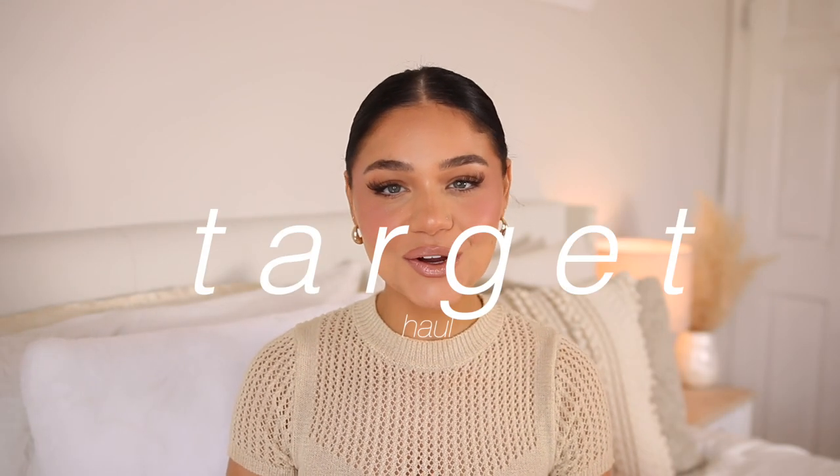Welcome back! Today I have a Target haul. I went in there for one thing — to see if they had the new elf powder puff, which I'd seen on Instagram. I checked literally like six Targets and they're not in stores. Of course they have fall decor out now so I was super excited. I also went with my bestie Jasmine and we just did a little Target run.